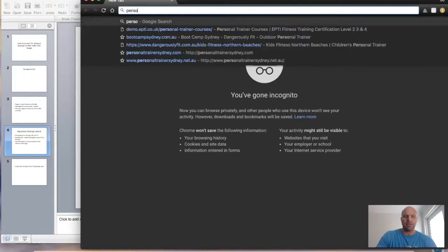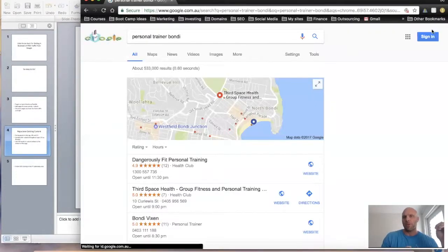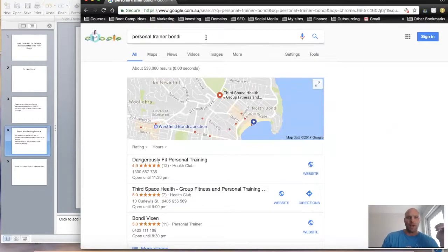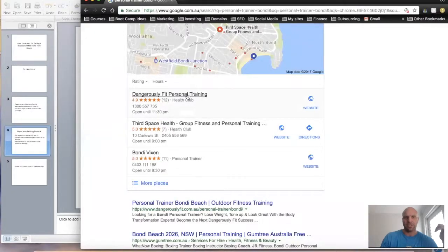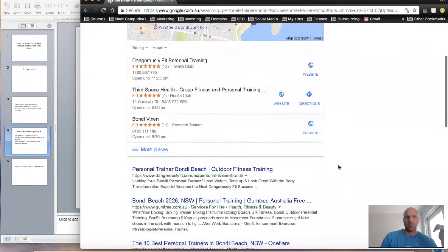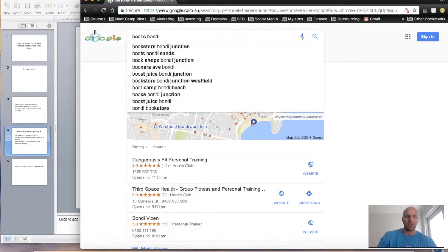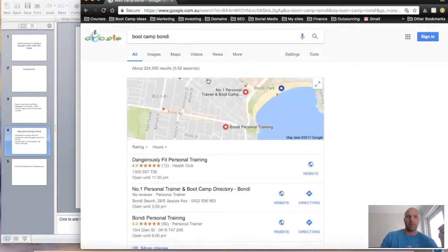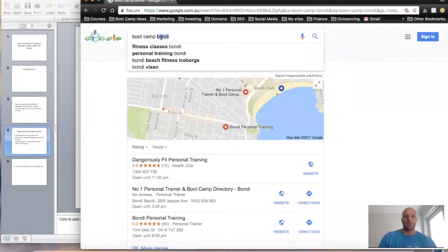I'm going to show you how I use this tactic for my personal training business here in Sydney — I'm based in Bondi. Make sure you're signed out of Google and in incognito mode, otherwise you'll get personal search results. I typed in one of my keywords and my company Dangerously Fit is number one in Google Maps and number one in organic. We also offer bootcamps — for 'bootcamp Bondi' we're number one as well.